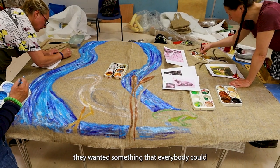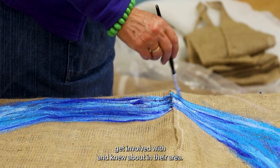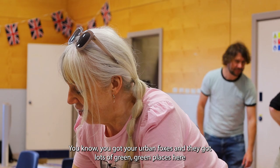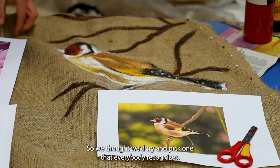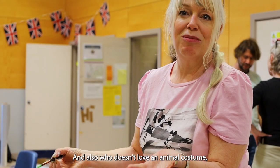I think they wanted something that everybody could get involved with and knew about in their area, and actually there's a lot of wildlife here — you've got your urban foxes and they've got lots of green places here in Pools Grove as well. So we thought we'd try and pick ones that people would fully recognise, and also who doesn't love animal costumes.